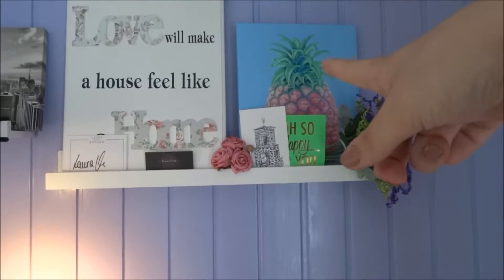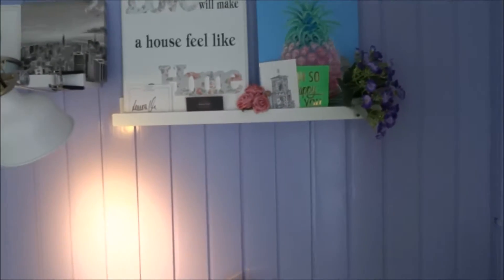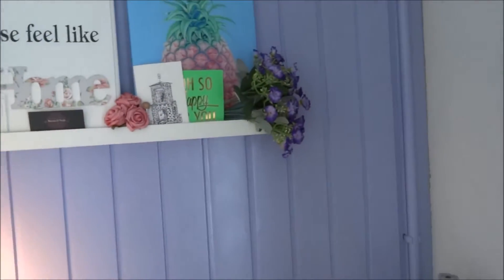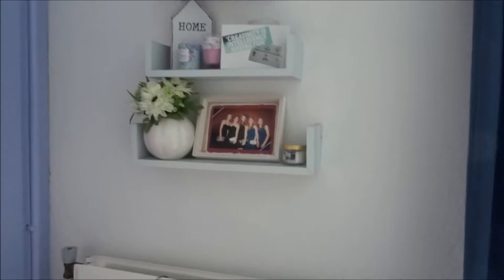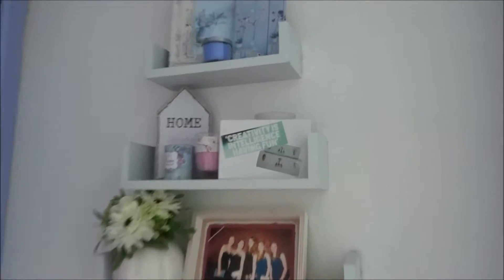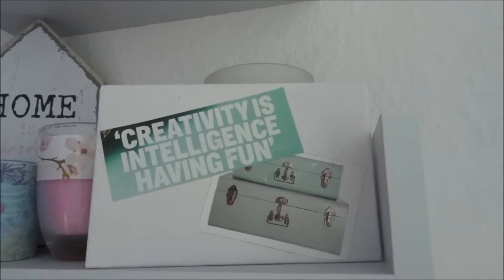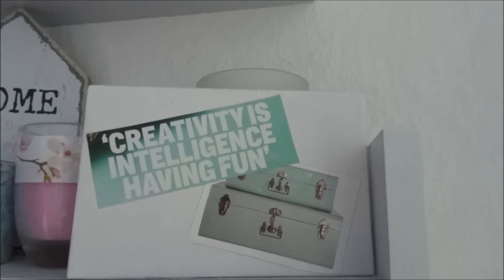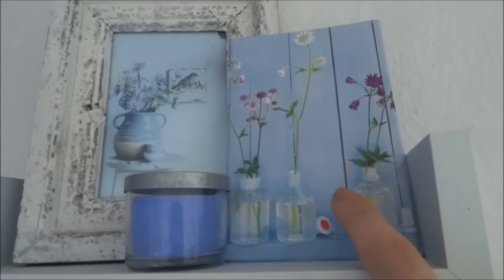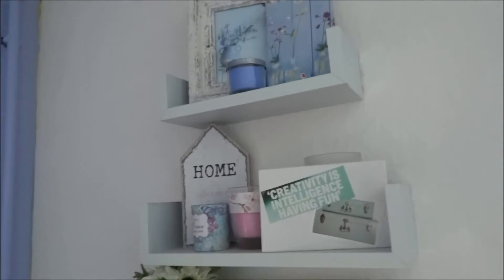Then I have another DIY thing here — same as the smaller one. Basically I just painted a canvas and put on a picture that I printed out with some mod podge, and some fake flowers again, and some other cards. Then let's go to the right — here in the corner are some more shelves with a picture of me with my friends, another two candles from Bath and Body Works, fake flowers, and another little thing I made myself: 'Creativity is intelligence having fun.' I really like that quote and I like the colors, so I made another little mod podge DIY.